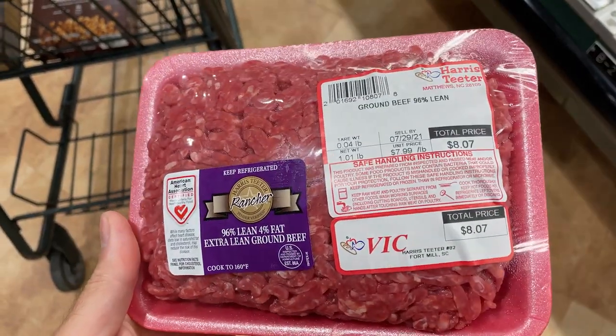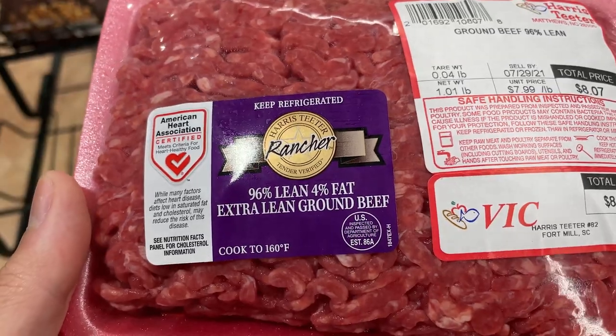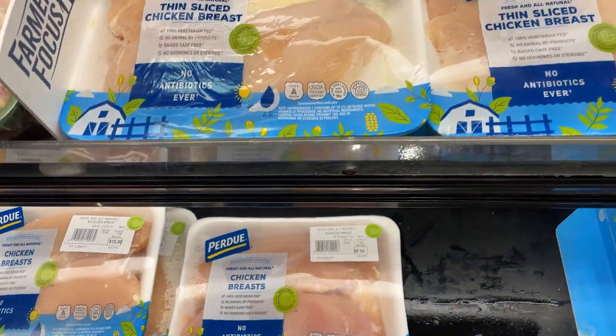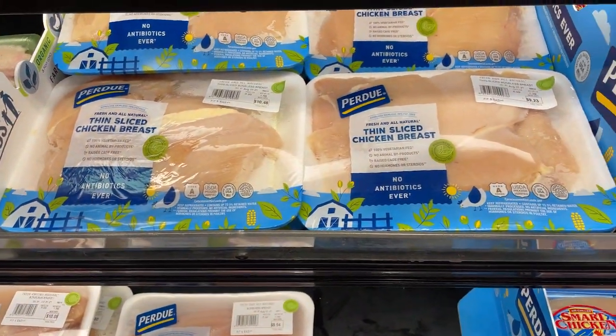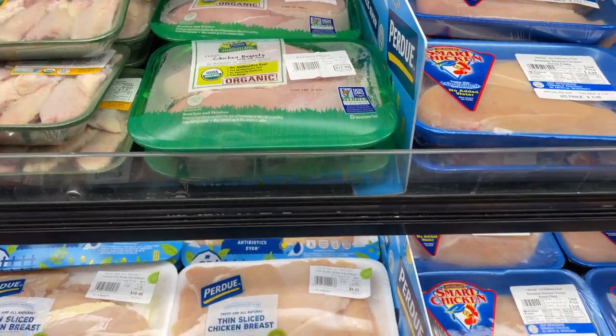Next we got 96% lean ground beef. This is the leanest form of beef you can get, so definitely go for the leanest options. Chicken breast — any type of chicken breast, it doesn't matter which brand, it doesn't matter if it's organic. It's just high in protein and low in calorie, like you should be eating.